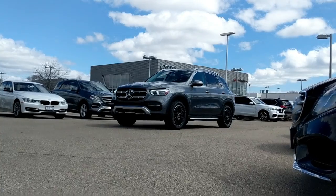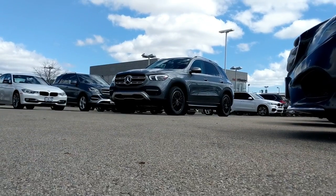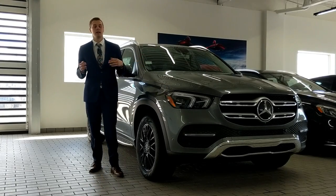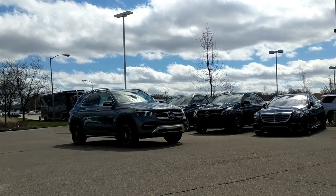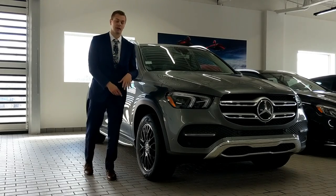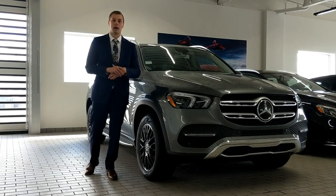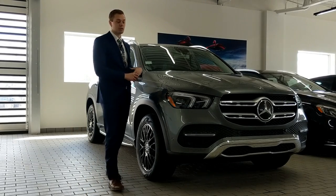This is the second generation GLE, but this is not the second time that Mercedes have brought us a midsize SUV. Before the GLE, we had the lovely ML — everyone loved it, it was fantastic — but now we have this really, really nice new GLE. This is Mercedes' answer to the BMW X5 and the Audi Q5, their midsize SUV, and this is the first time that you'll be able to option a third row in it. This is an all-new generation for the GLE.